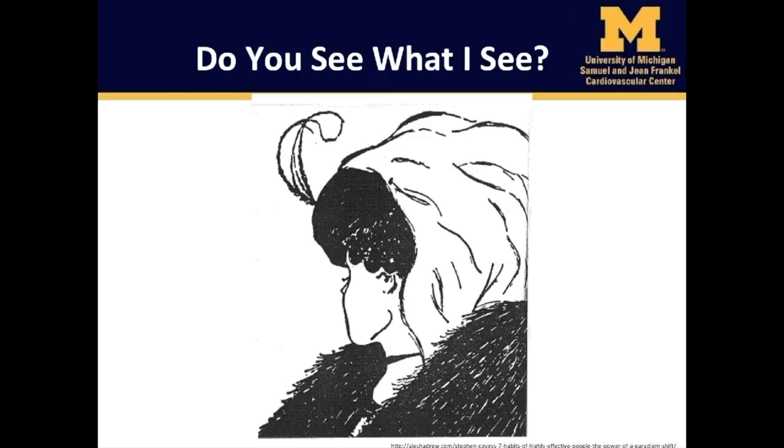Let's first begin our discussion with this classic portrait. Do you see what I see? Do you see a woman? Is she young or old? What does she look like? Now hold that thought — we'll return to this in a few minutes.